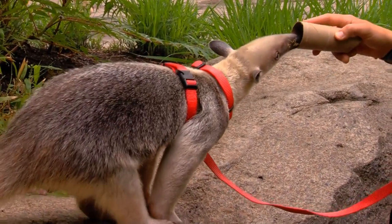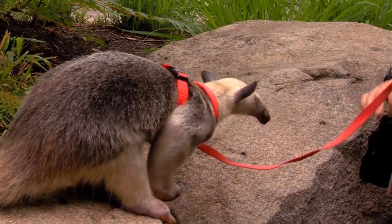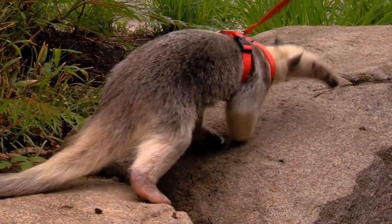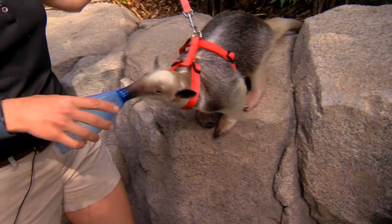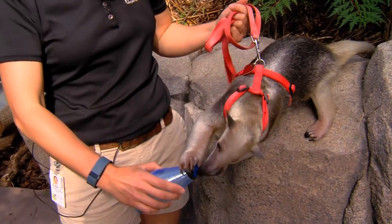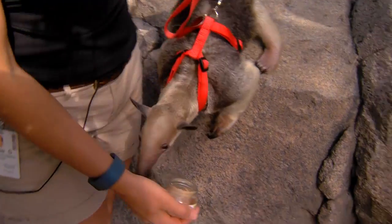In addition to wax worms, she was being fed some baby food. Yes — and she also gets insectivore, which is a type of ground pellet for animals that eat insects. Let's see if we can get her some of her favorite baby food over here. There we go.